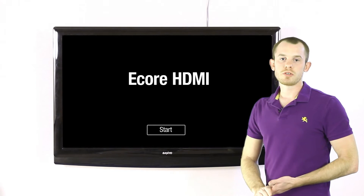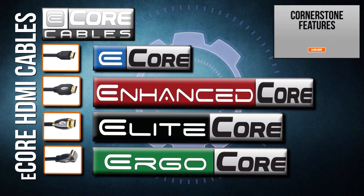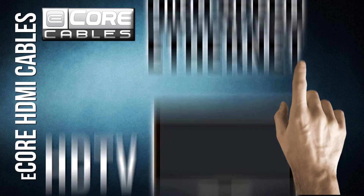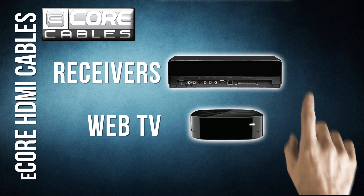Several cornerstone features are at the heart of every eCore HDMI cable. High Speed with Ethernet: our cables are certified for the highest bandwidth and speed of any cable on the market. Our included Ethernet channel will eliminate the need to run a separate Ethernet cable for each device.